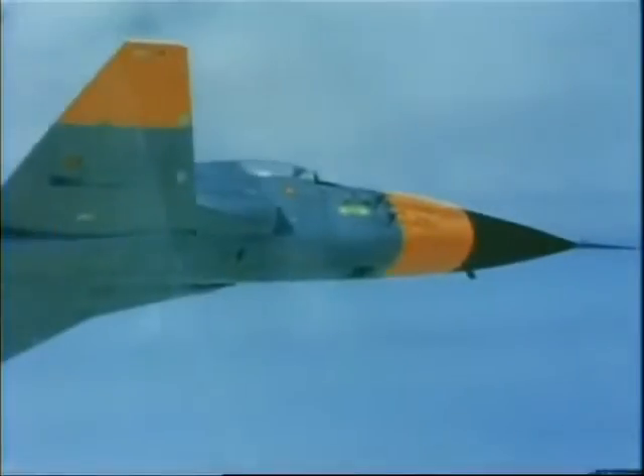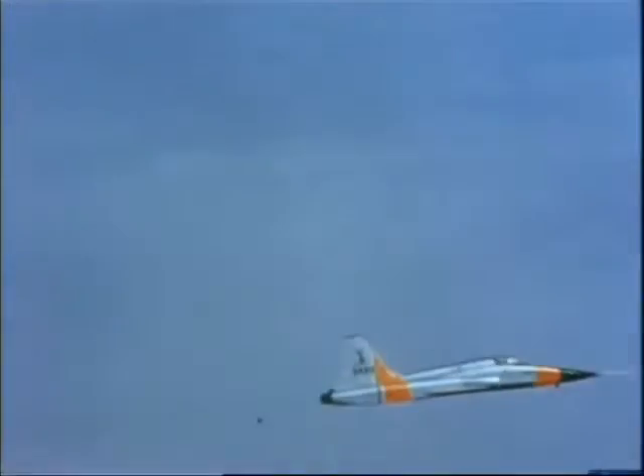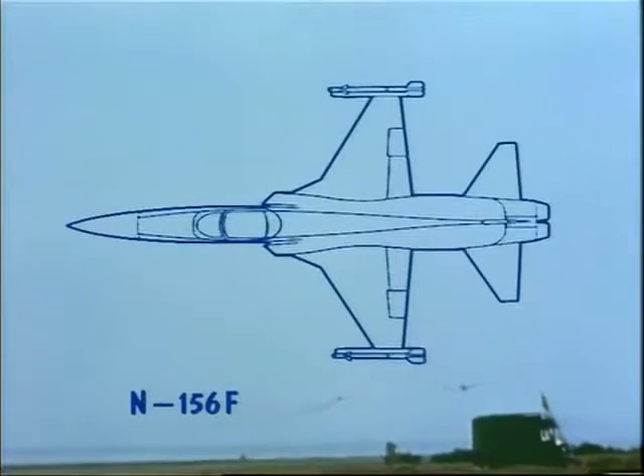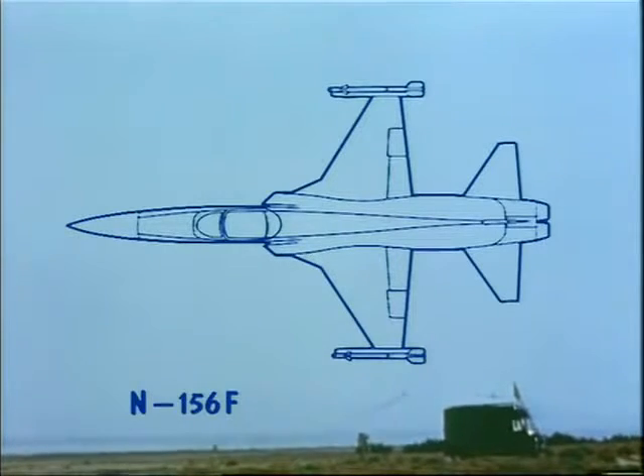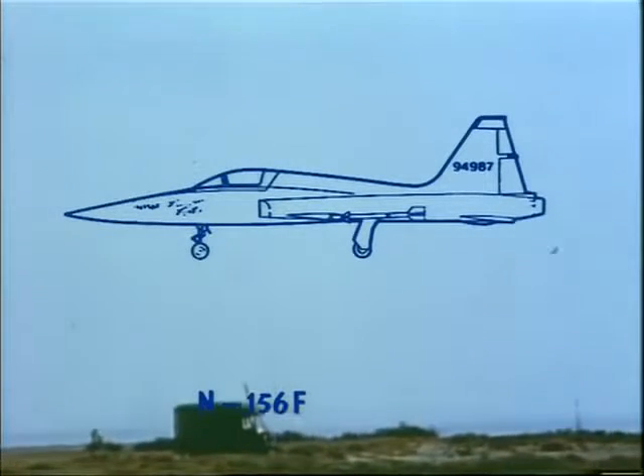Meanwhile, the company had continued to develop the fighter version at its own expense, tailoring it to the emerging market with less wealthy American allies. This may have been a gamble, but it was a well-informed one. U.S. defence officials could see the logic of supporting allied nations with equipment, and it made sense to equip them with combat-capable modern weapons rather than hand-me-downs — an ally with obsolete equipment is of limited use. In May 1958, the company was instructed to go ahead with construction of three prototype N-156 fighters. The established T-38 tooling accelerated construction, and the first plane made its first flight only 14 months later.